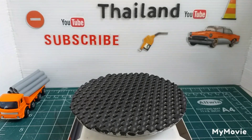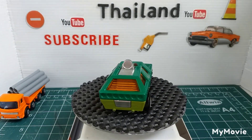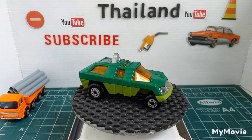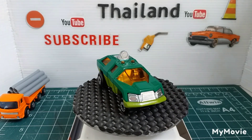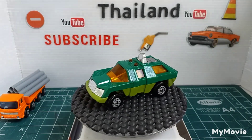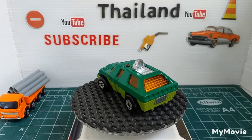The next one — they're all Matchbox by the way — this is the Scout Car. It came in quite a number of different colours, metallic reds and all sorts. So there's the Scout Car.